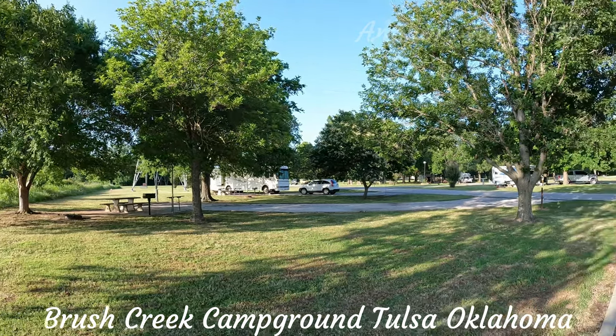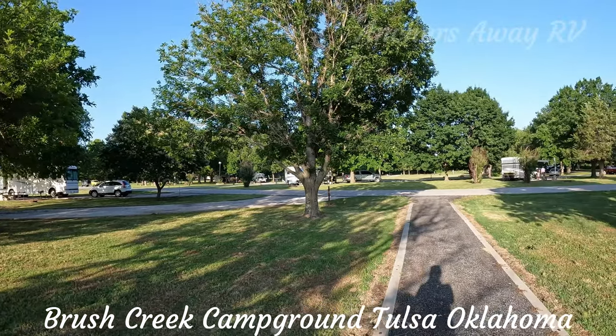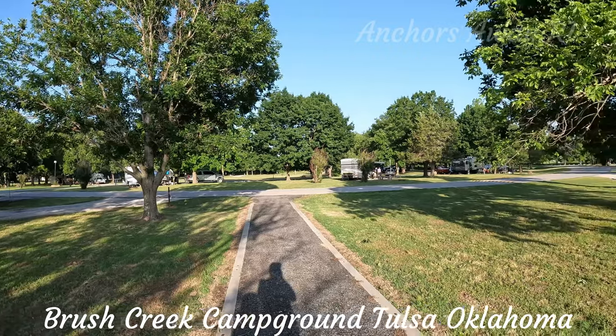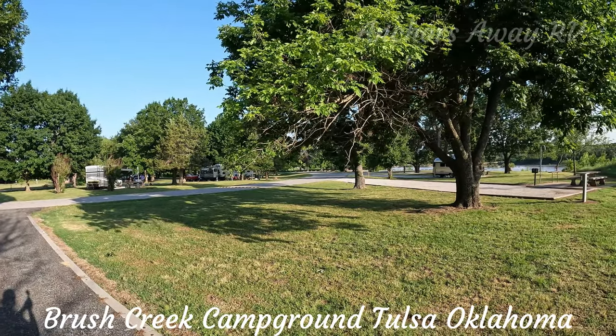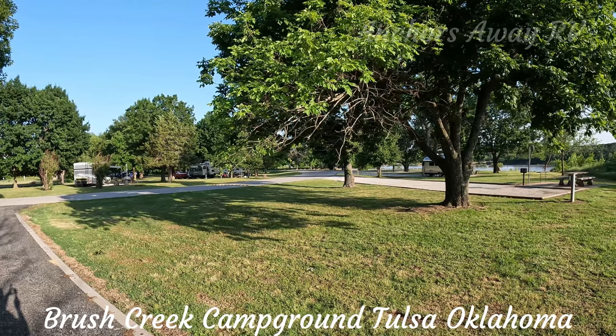This is the campground. It's got two loops — Loop One, which I think is sites one to fourteen, those are full hookups. Loops fifteen through to — I'm not sure — are power and water only, and we're in site fifteen.